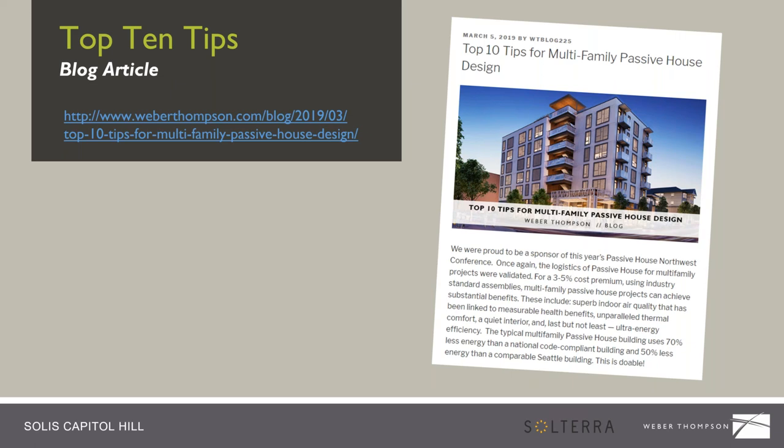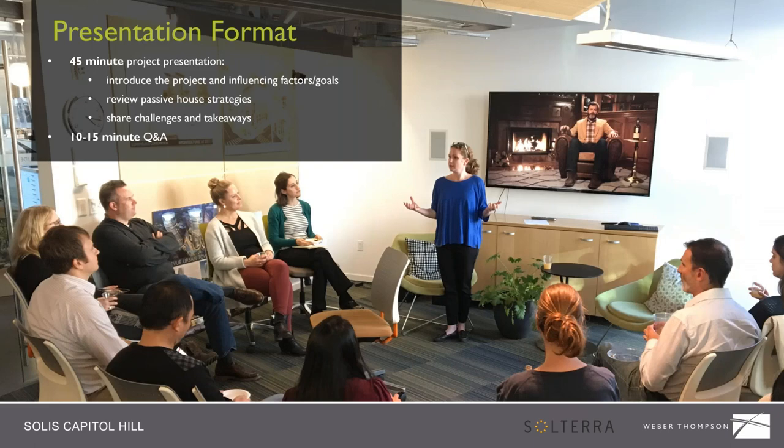There's the address for the blog if you want to read more when this is done, and this will be shared after recording. The format: we're going to present for about 45 minutes and we'll introduce the project and provide some influencing factors and goals that drove the development of the project. Then we'll review the Passive House strategies and design details. Then we'll get into the challenges and takeaways, and finish up with 10 to 15 minutes for Q&A.